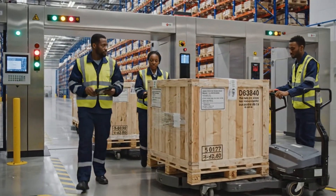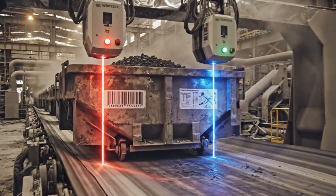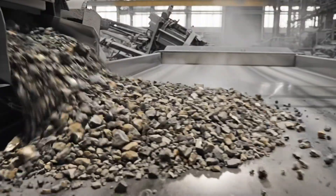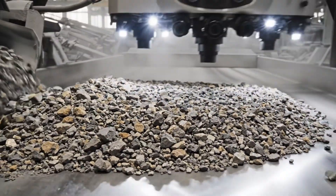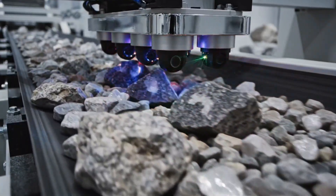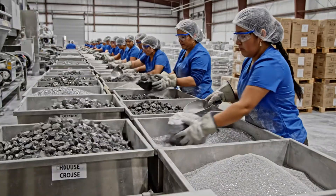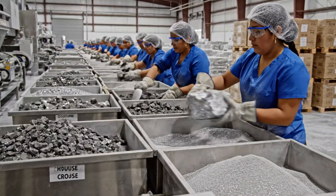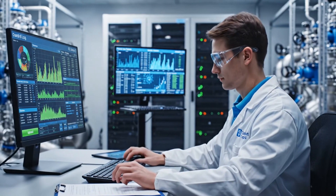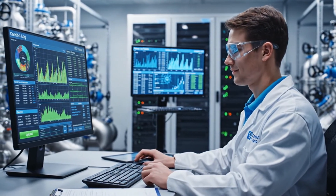Confirmed, moving up. Ore bins slide onto a conveyor where sensors scan barcodes and chemical composition labels. All intake data logged successfully. Parameters are stable.